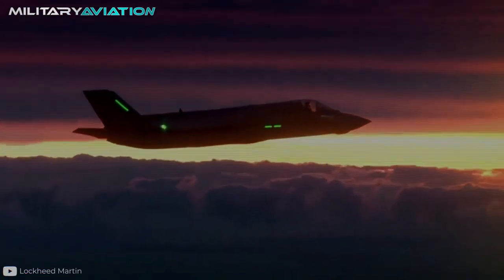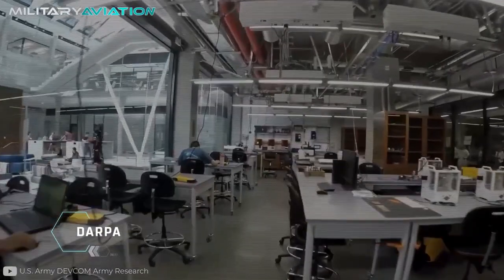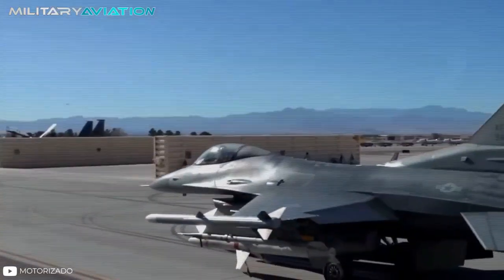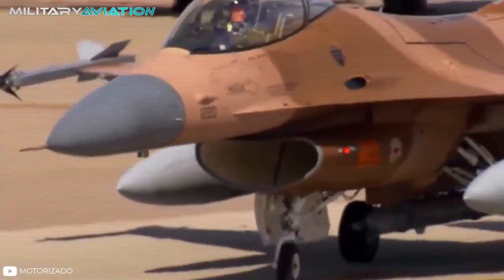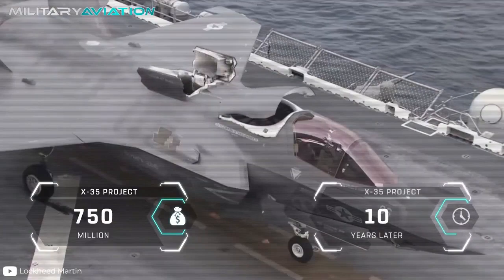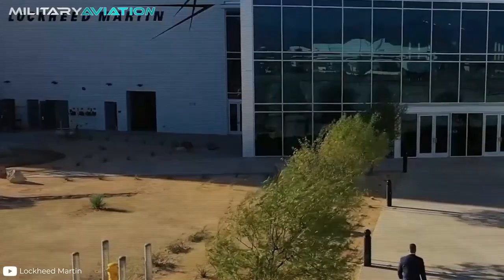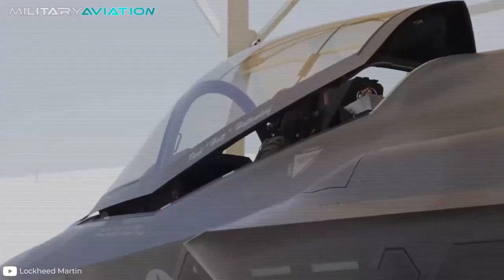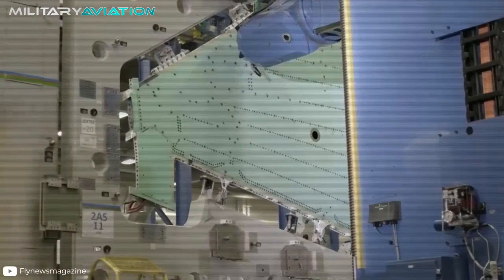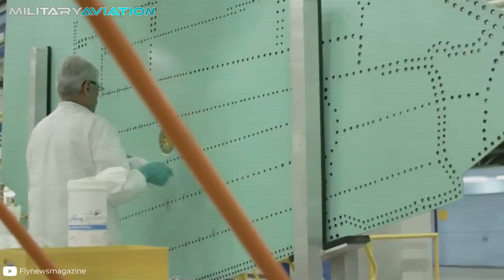The history of the F-35 dates back to the early 1990s when DARPA, an agency specializing in innovative military projects, laid out the groundwork for the development of a stealth fighter aircraft that would replace all light and ground attack aircraft in service. Finally, $750 million and 10 years later, Lockheed Martin was presented as the winner of the contest with its X-35 project, the first incarnation of the F-35. Huge production costs, delays and impressive technical qualities would become constant elements in the life of the Lightning II.